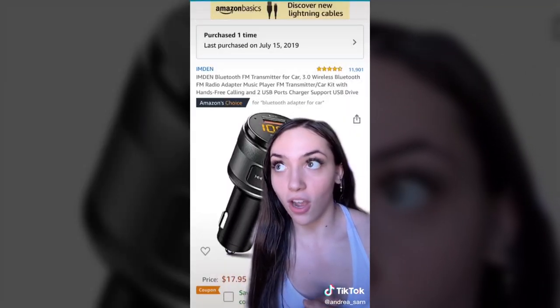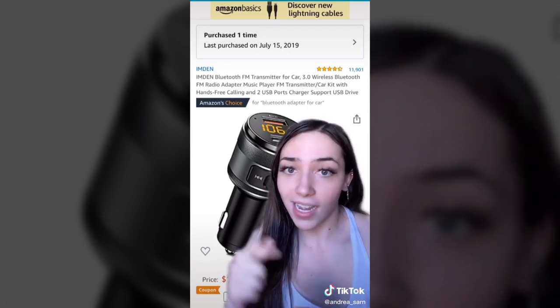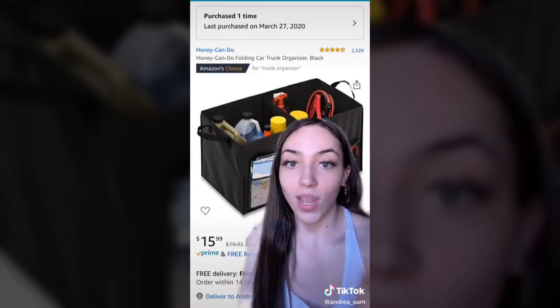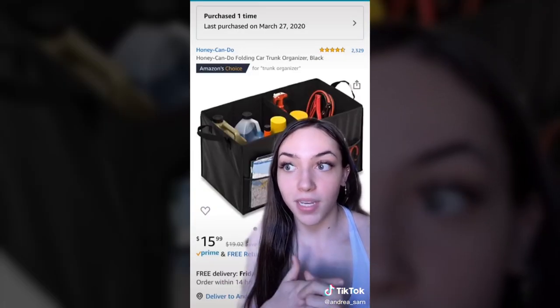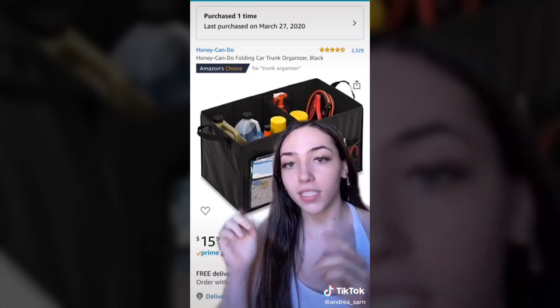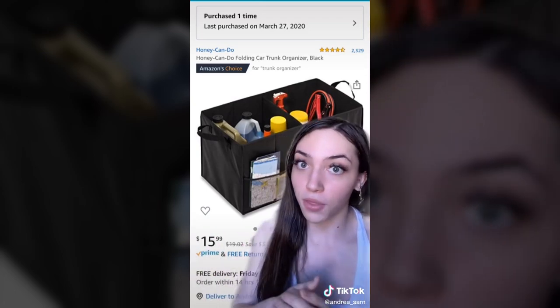These are my Amazon must-haves, car edition. First, a Bluetooth car adapter — if your car doesn't have Bluetooth and you hate aux cords, you need one of these. Crystal clear sound and a super fast charging port. Next, this car organizer — if you're always driving from school to work and back with no time to clean your car, this keeps things organized and out of sight. Mine is in my trunk, and there's Velcro on the bottom so it doesn't slide around.